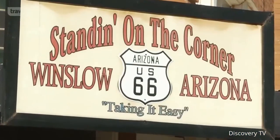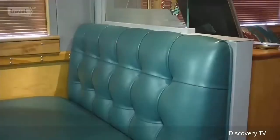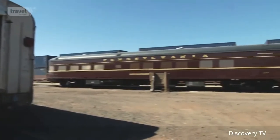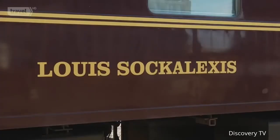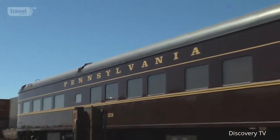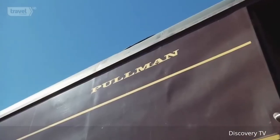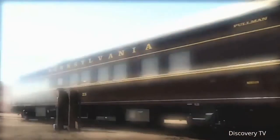If you are ever standing on a corner in Winslow, Arizona, there truly is quite a fine sight to see. It's not a girl in a flatbed Ford — it's a private rail car named the Lewis Sockalexis. They say the first time is always special, and this was the first car. It's got a lot of history. Owner Mike Solowitz watched his kids grow up as they built the car, so it has a lot of special meaning to him.